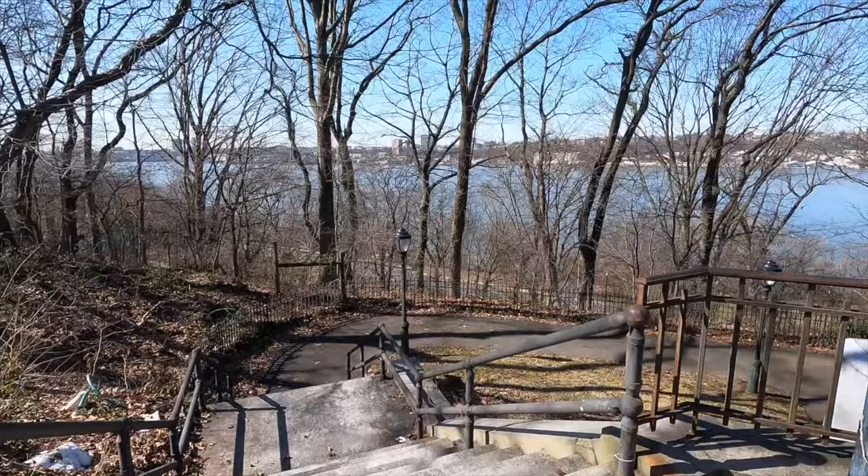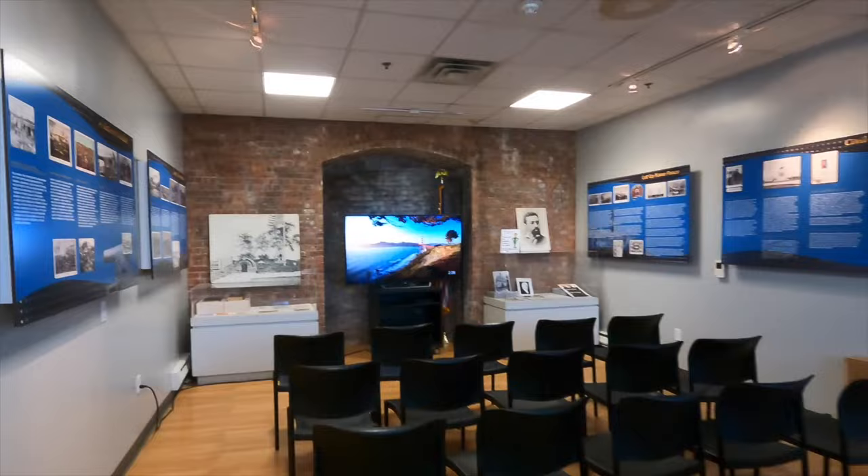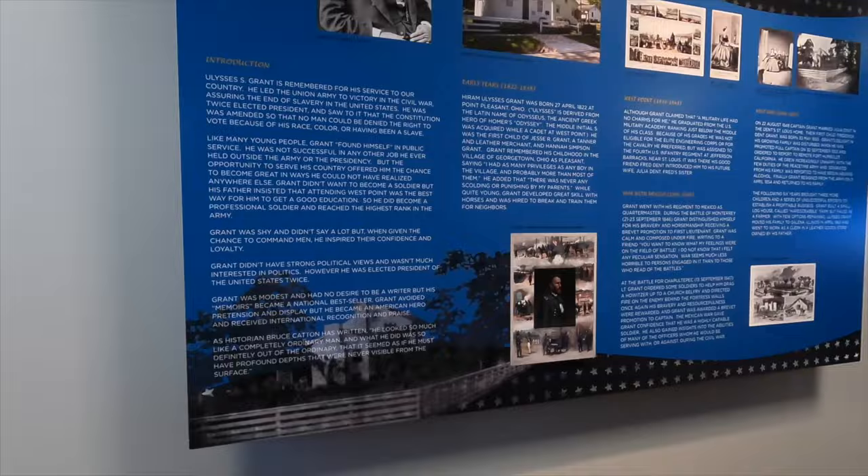I forgot there are a few things to look at in the visitor center over here - I'll just do a walkthrough. They've got a video you can watch. I'll show you these displays, and as always you can pause if you want to read in detail.